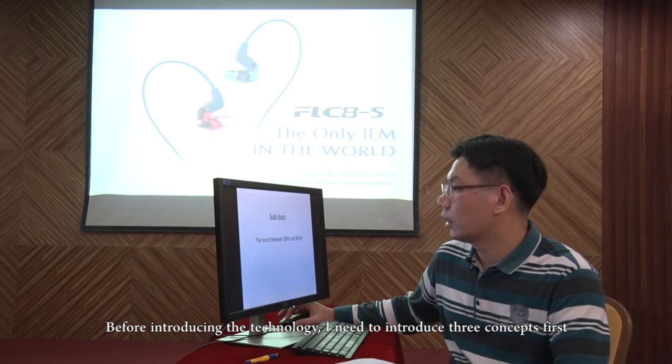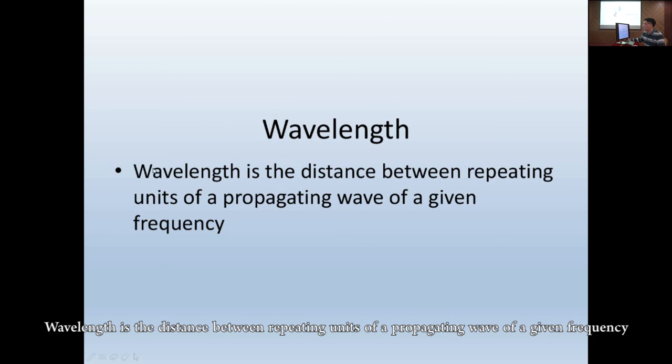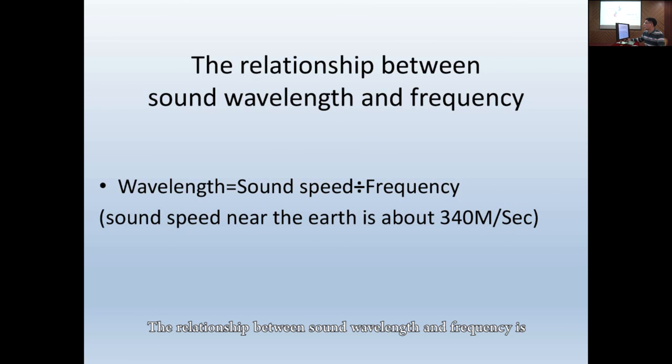I need to introduce three concepts first. One: sub-bass. Sub-bass is the sound between 20Hz and 80Hz. We name it ultra-low frequency in our menu. Two: wavelength. Wavelength is the distance between repeating units of a propagating wave of a given frequency. Three: frequency. Frequency is the number of occurrences within a given time period, usually within one second.